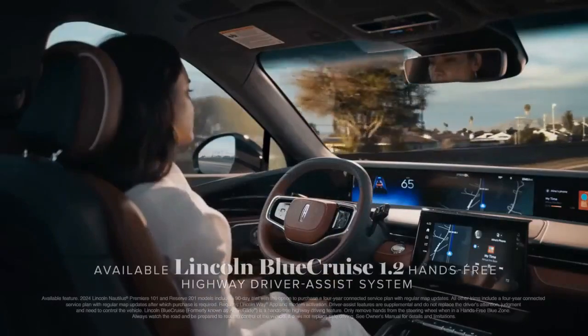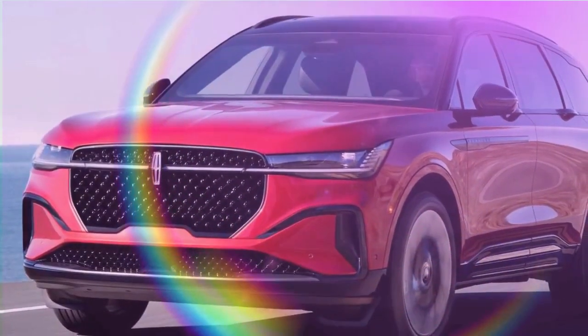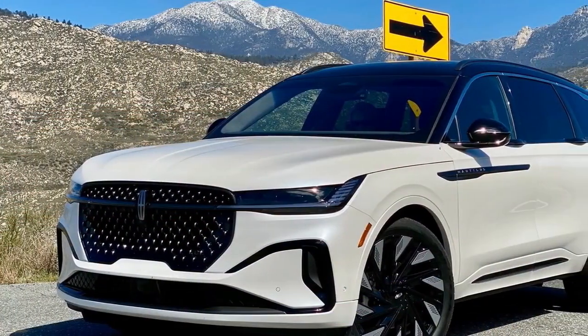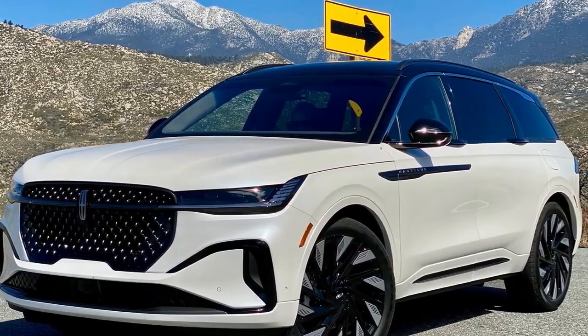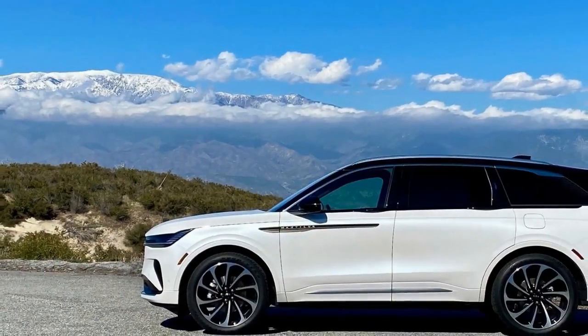During our 160-mile drive from Palm Springs to Idyllwild and back, we emerged from the Nautilus feeling thoroughly relaxed, easygoing, not lazy. Relaxed aptly describes the Nautilus's road manners as well. We tested both a hybrid Black Label model with 22-inch wheels and a gas-only Reserve with 21s. Both versions provided exceptional quietness as we navigated the mountain roads of the southern San Bernardino National Forest. Although the Nautilus isn't designed for sporty driving, we did engage the Excite drive mode during twistier sections.